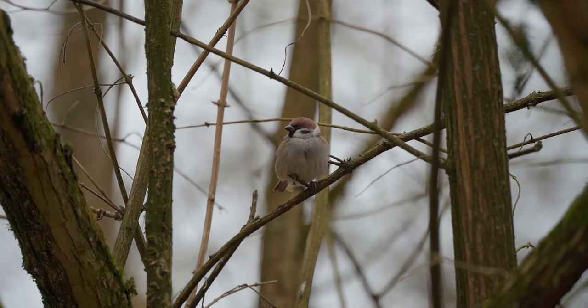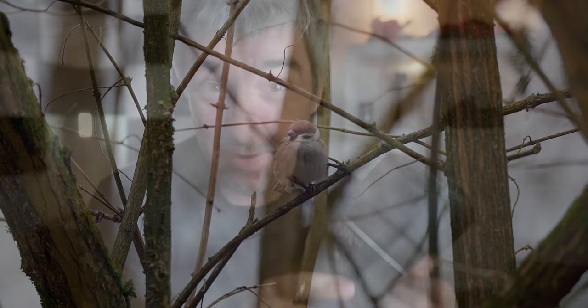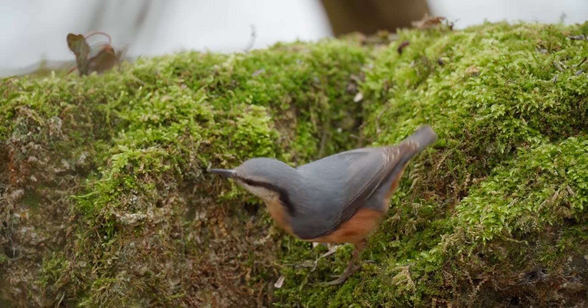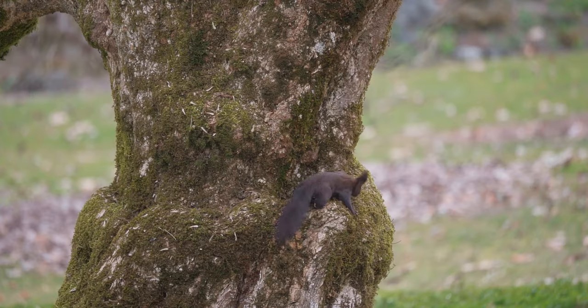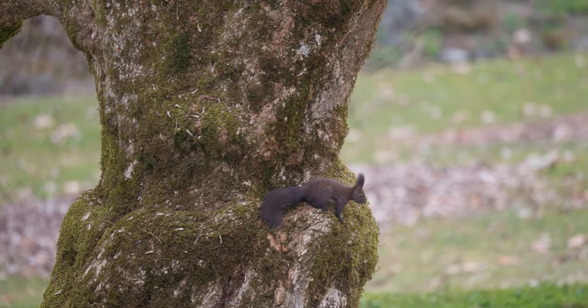Today for the first time I tried out bird photography. Even though I have a 500 millimeter telephoto lens, it's definitely not enough to capture those tiny birds at a distance. But I did manage to capture some interesting photographs and I want to share them with you. I have no better topic for today's video, so let's go.